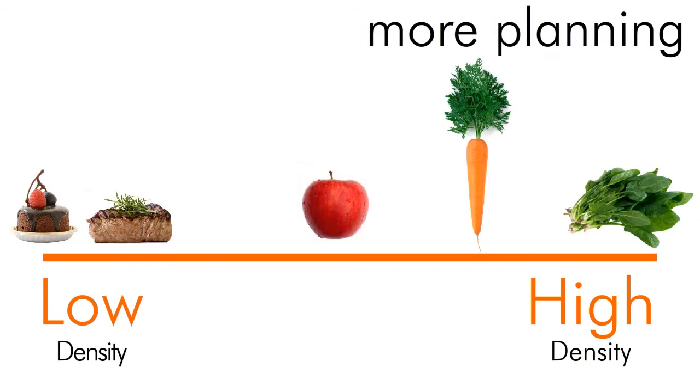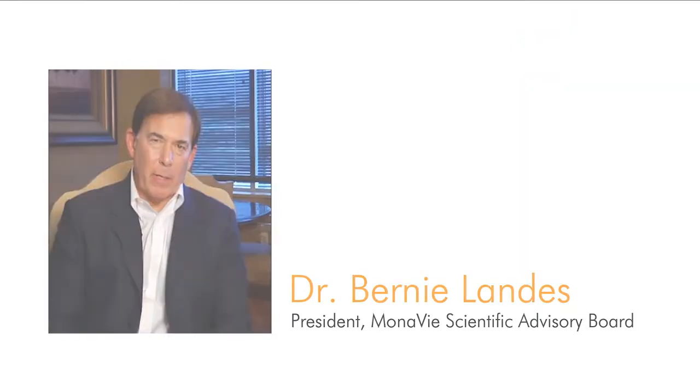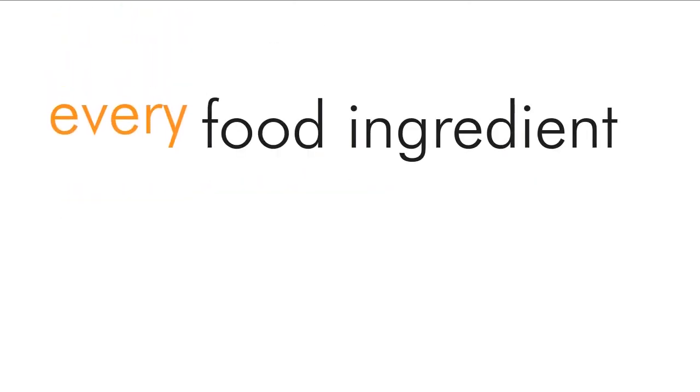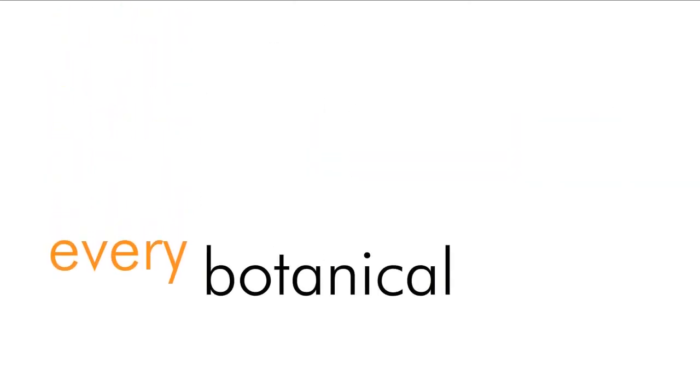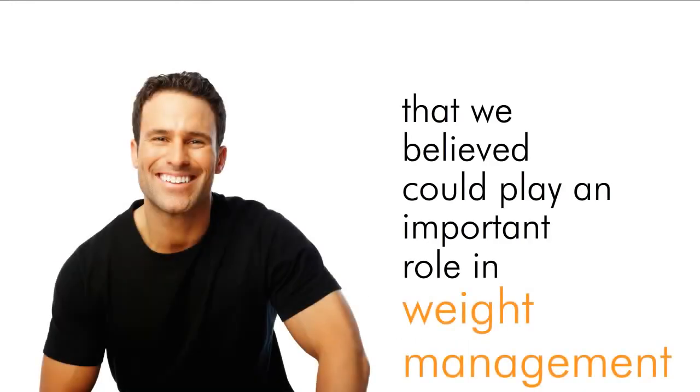But what if you could get food with high nutrient density that is easy and tastes great? So the first thing we did was we literally scoured the earth. We looked at every food, every food ingredient, every food concentrate, every botanical, every compound that we believed could play an important role in weight management.